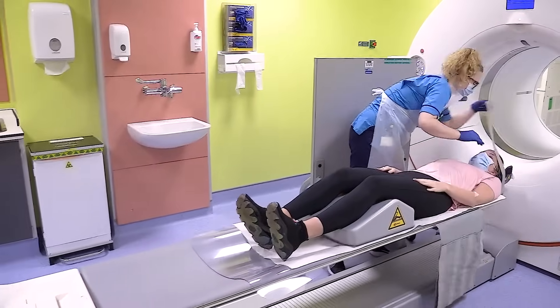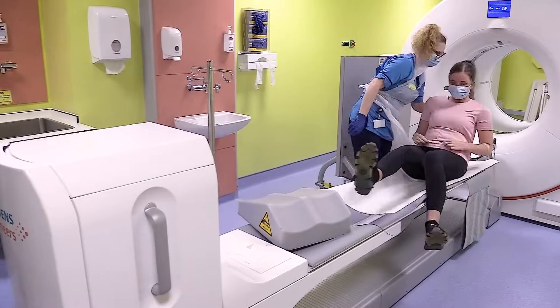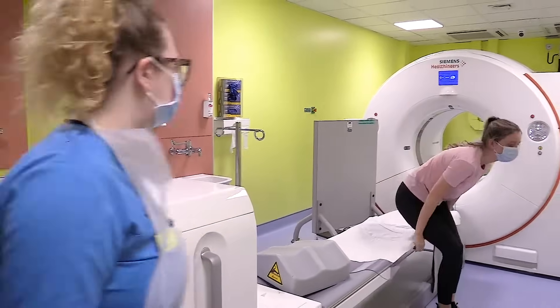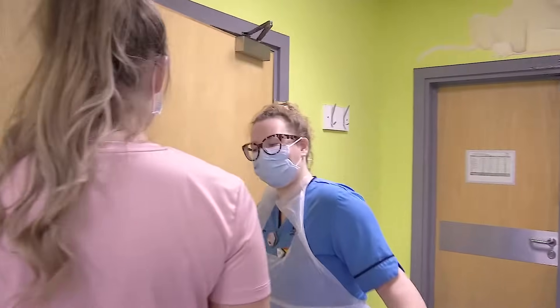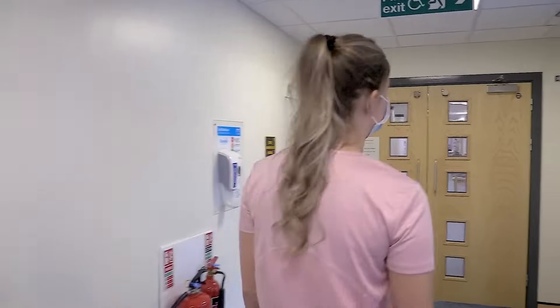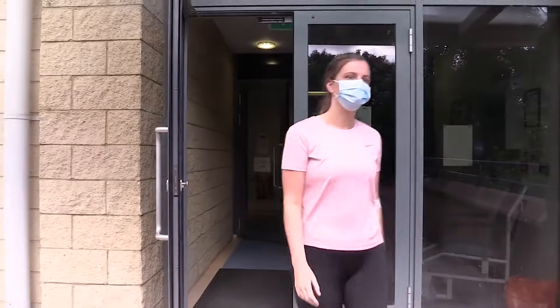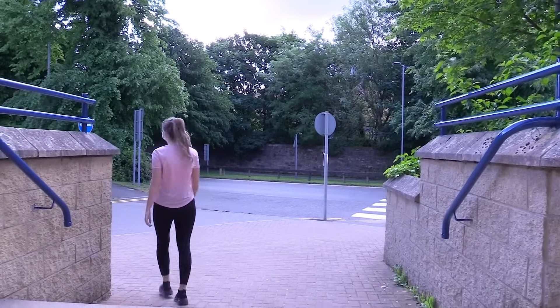We'll let you know when the scan is finished so you can move your arms again. We'll take you off the scanner and as soon as we have confirmation that all the images are clear enough, we'll let you go home. The images are sent to radiologists for interpretation and they'll issue a report to your consultant. This usually takes about a week. I hope you've found this helpful and wish you all the best for your scan and beyond. Thanks for listening.